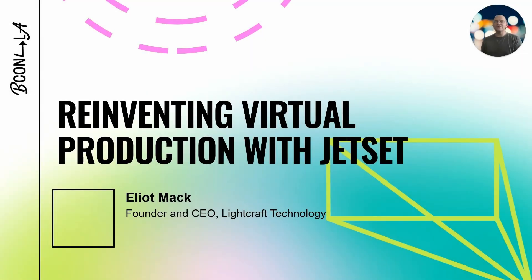Hi, my name is Elliot Mack. I am the founder and CEO of Lightcraft Technology. And today, I want to tell you a bit about reinventing virtual production with Jet Set and Blender. And just to give you an idea of what we're all about, let's do a quick trailer.